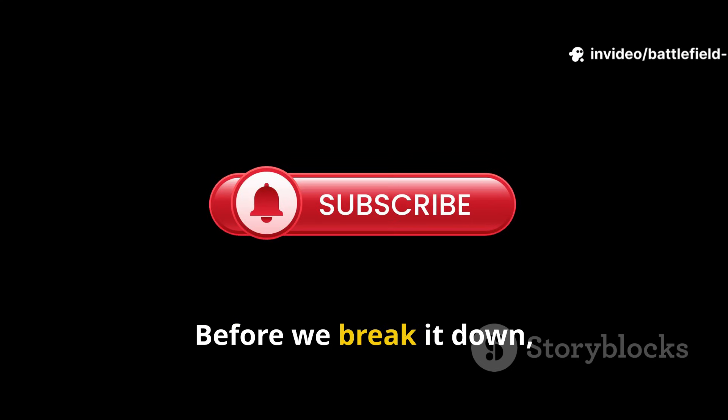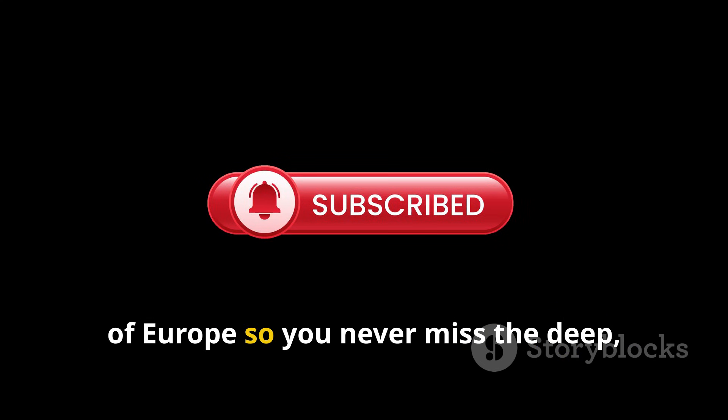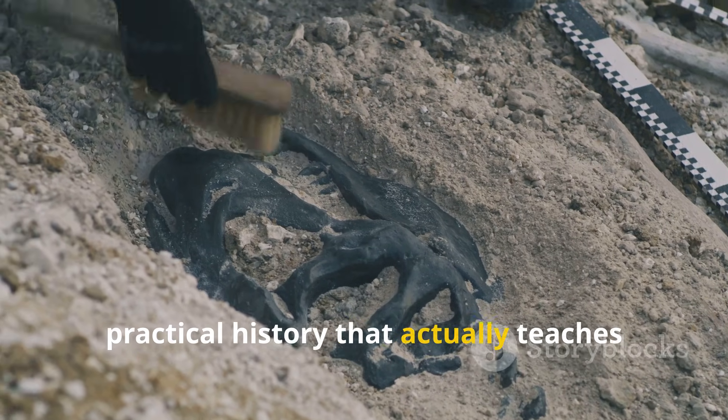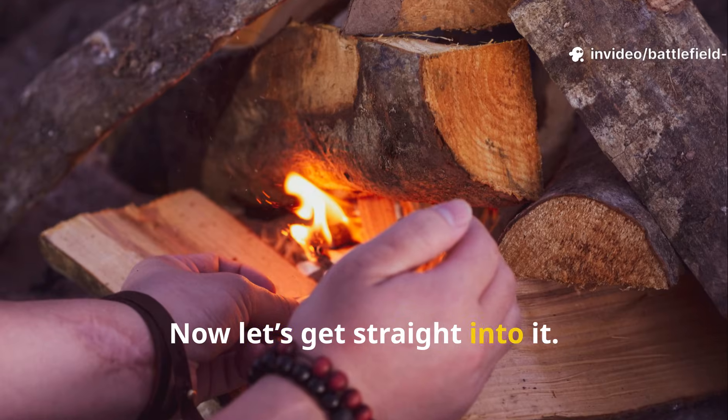Before we break it down, make sure you're subscribed to Warpaths of Europe, so you never miss the deep, practical history that actually teaches you something. Now, let's get straight into it.